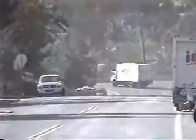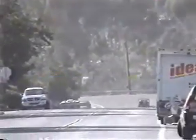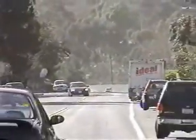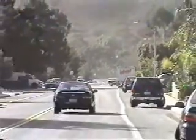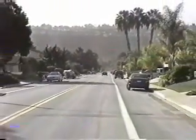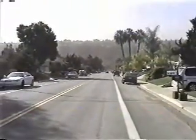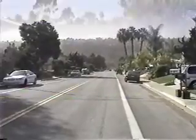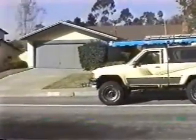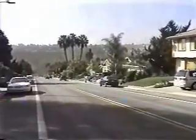I'm zoomed in as far as I can. I'll give you guys a little idea of how far this wireless access point will go. Let me back out — I'm probably at least a mile away from the RV. You'll notice that my truck is parked on top of the hill, to give you an idea of how far we are away.